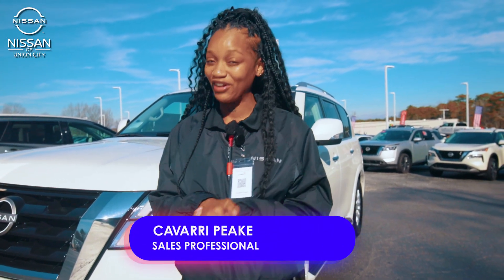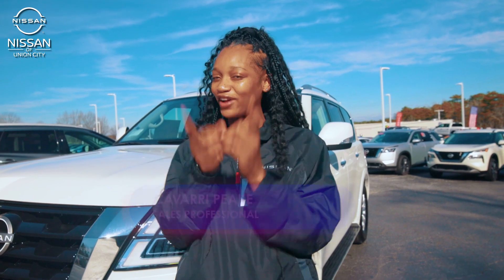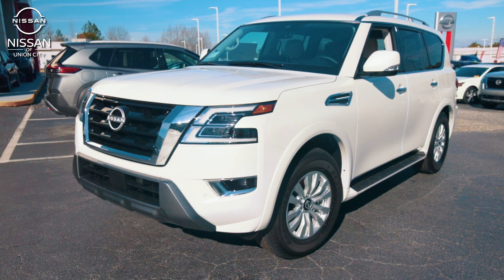Hey everybody, it's your favorite car girl Kovari here again with one of my personal favorites to show you — that 2024 Nissan Armada.